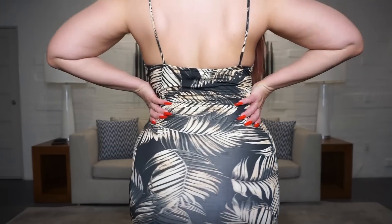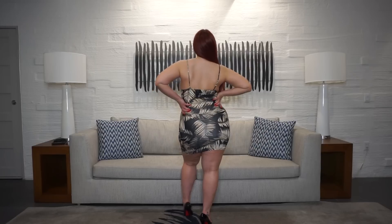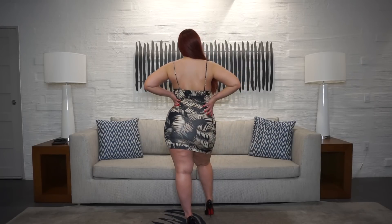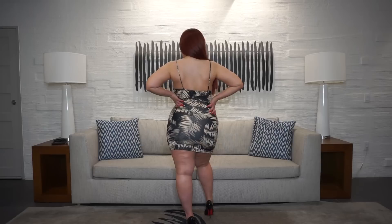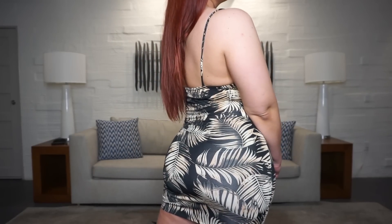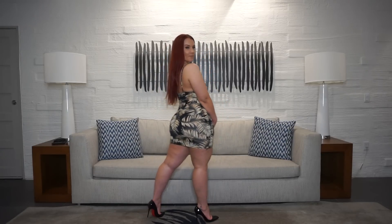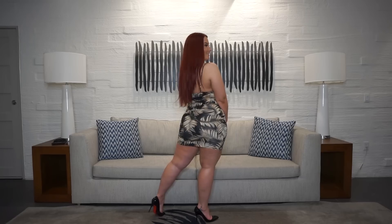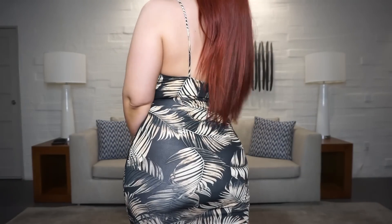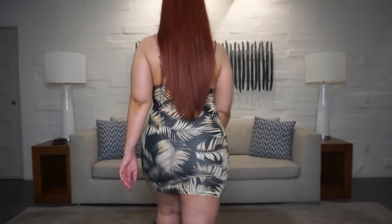I paired it with some black pointy toe heels, but you can wear this casually with sandals or dress it up with your own heel combination. This would be perfect for any kind of vacation — it's dressy but also very sexy. You can make it casual or style it however you want. It's just an easy dress anyone would need in their mini dress collection, perfect for vacations and for a sexy date night.